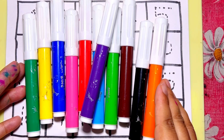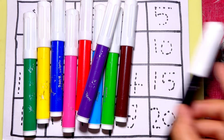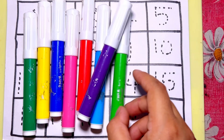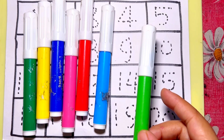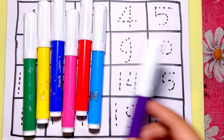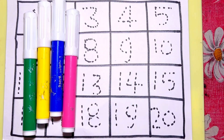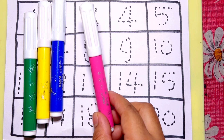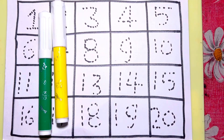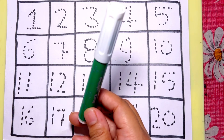Hello everyone, let's learn some colors. Orange color, black color, brown color, green color, purple color, sky blue color, red color, pink color, blue color, yellow color, and dark green color.